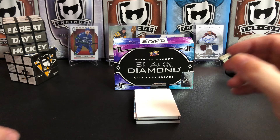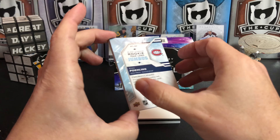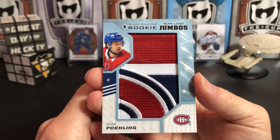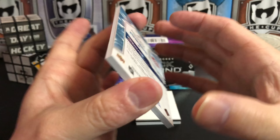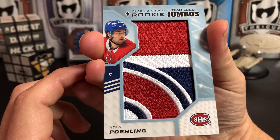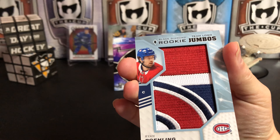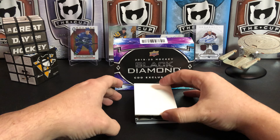The next card is a Ryan Pulock rookie logo jumbo — these are manufactured hockey patches, but still really nice looking cards. A lot of people don't care for manufactured patches, but the people that collect them and put them all together end up with a really cool collection piece.